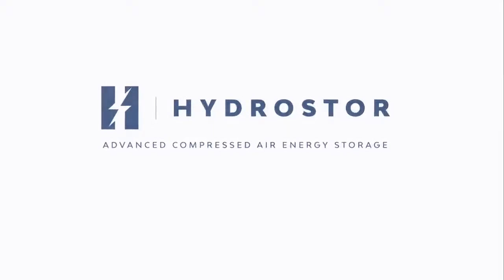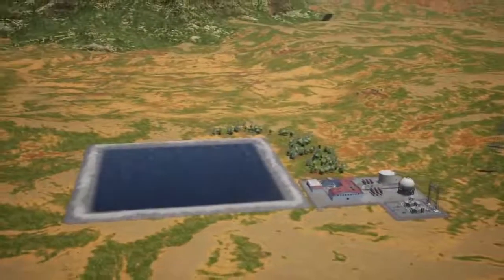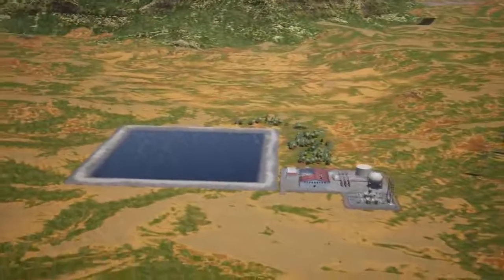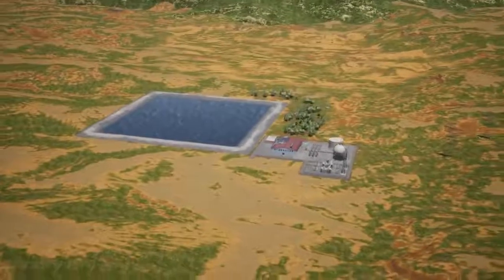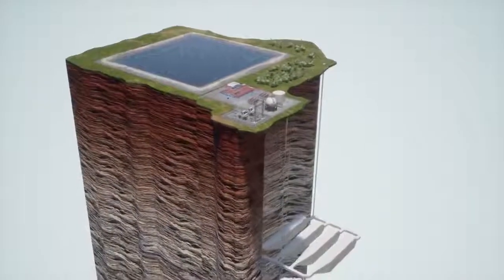HydroStor Advanced Compressed Air Energy Storage is a cost-effective, emission-free storage solution that can be sited where needed, delivering hundreds of megawatts and 4 to 24 hours of long-duration bulk energy storage.